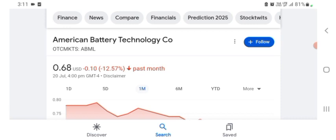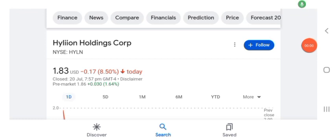Hello guys, welcome back to my YouTube channel. In this video we are going to talk about Hyaline Holding stock. I'm going to take a look at the fundamentals of this company and also take a look at the chart of the company, just to see how this company is doing so you know it's worth your risk of investing.